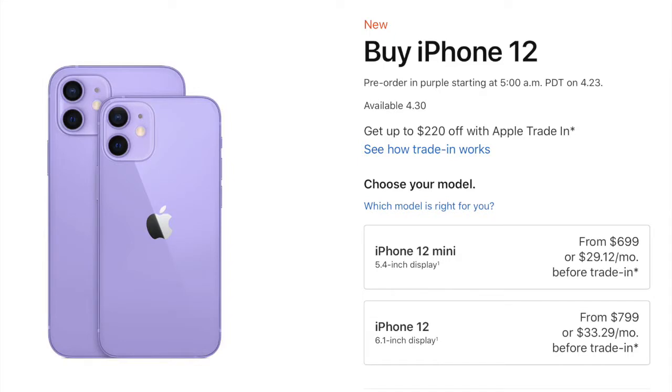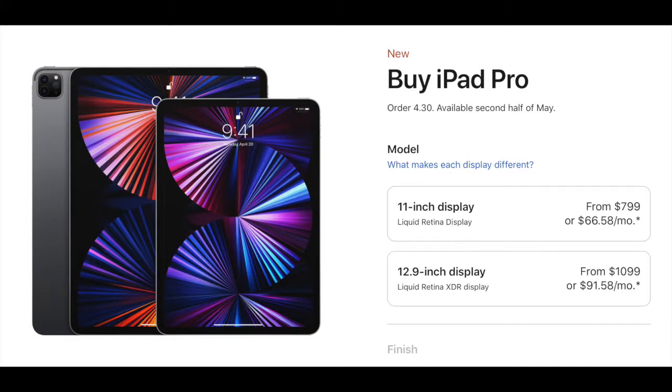The iPhone is still the same price as when it was first revealed, so there isn't much to say there. The iPad Pros are also exactly the same price, except they raised the 12.9-inch from $1,000 to $1,100 for absolutely no apparent reason — and that's just the starting price. The 11-inch is still $800. Both will be available in the second half of May and can be ordered on April 30th.